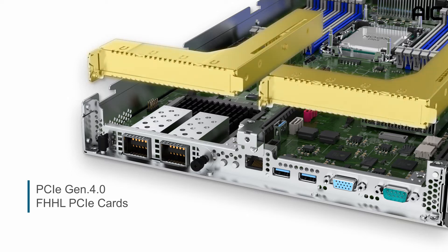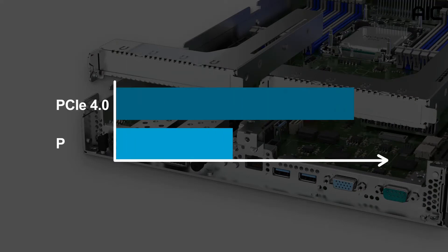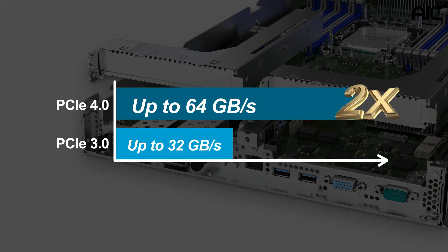The PCIe slots can also be used for FPGA, GPU, or storage rate cards. PCIe Gen 4 has a bandwidth of up to 64 gigabytes per second, which is twice as much as PCIe Gen 3, doubling the bandwidth available for CPUs and peripheral devices.